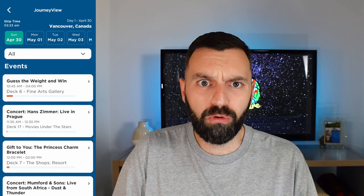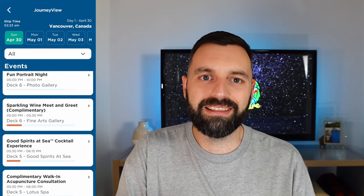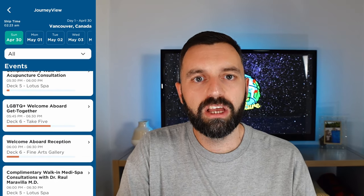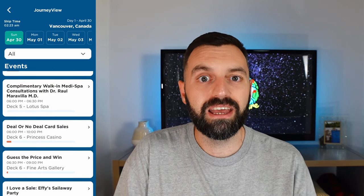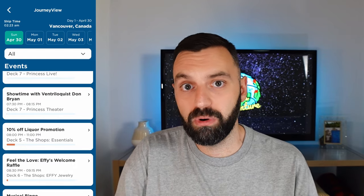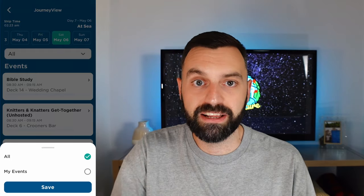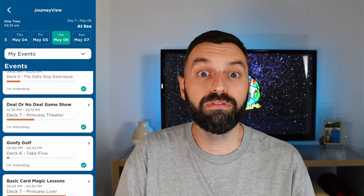Then there's the Journey View part of the app, where you can look at everything going on board the ship — shows, activities, entertainment, games, bingo, all those kinds of things. You can also 'reserve' activities, though I'd call it more of a reminder. If you reserve a nighttime show in the Princess Theatre, you're not guaranteed a seat — it's more a reminder for you. The 'My Events' page shows you everything you've booked before boarding the ship.